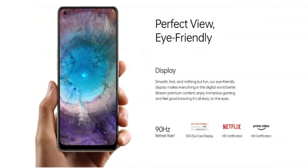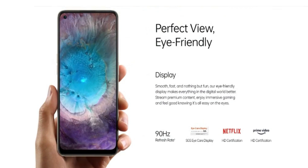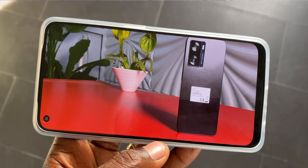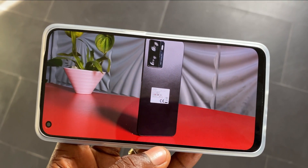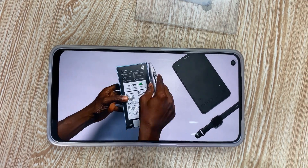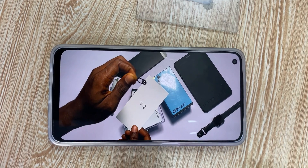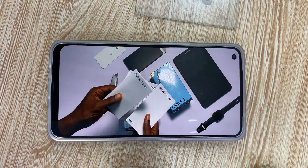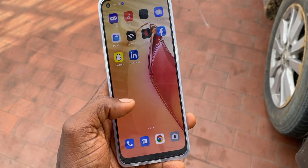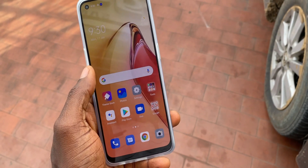The Reno 8 features an AMOLED screen with a 90Hz refresh rate. It's a Full HD display with a resolution of 1080 by 2400 pixels. A 90.8% screen-to-body ratio ensures that the edges have little bezel, which is an advantage when watching movies. The screen is very responsive, and it has a peak brightness of 800 nits, so you should not struggle to view content under intense sunlight.